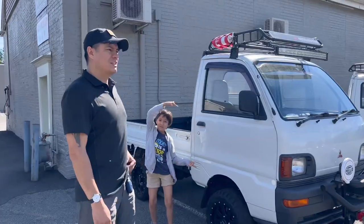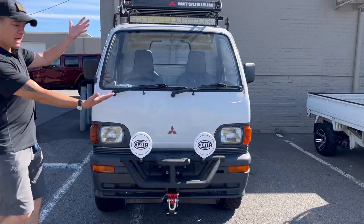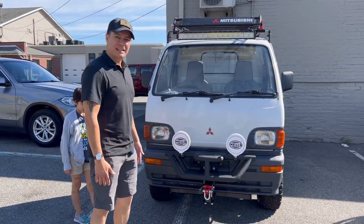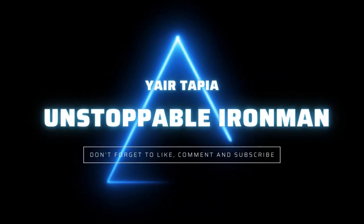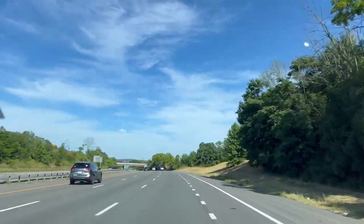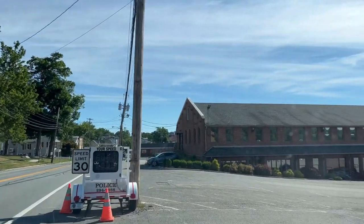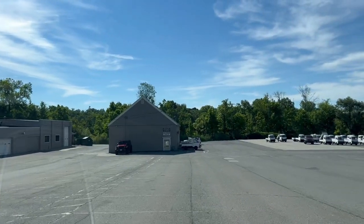Hi guys, here we are checking out mini-trucks. Look how tiny it is! Let's see what they have. Looks like the lot is full.